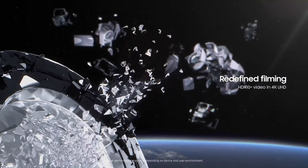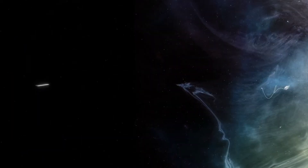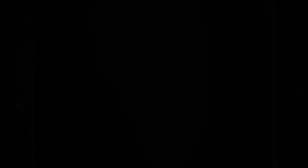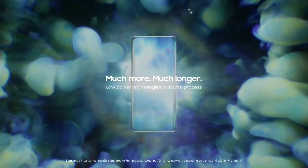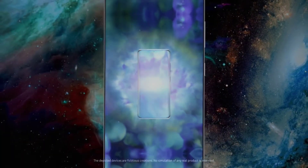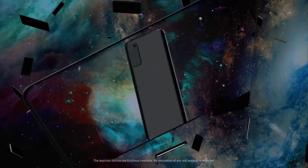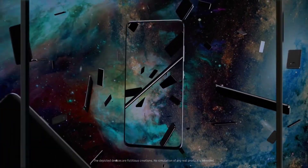The latest Mali-G78 MP10 GPU enables impressive graphics. The Exynos 1080 is compatible with HDR10 Plus and a 144 Hz screen refresh rate at Full HD Plus resolution, making for a smooth and responsive display. This chipset is also capable of supporting camera sensors up to 200 megapixels, providing new possibilities for mobile photography with AI-powered camera features.